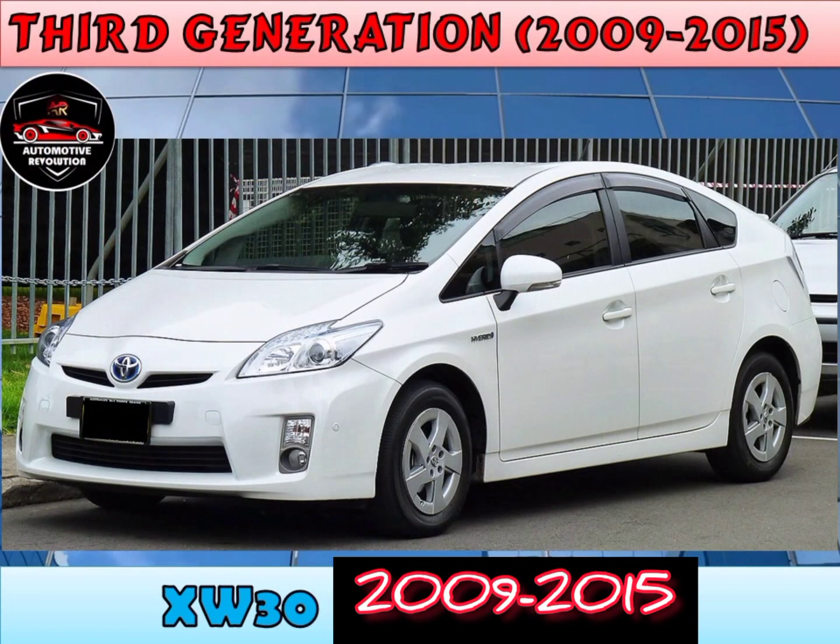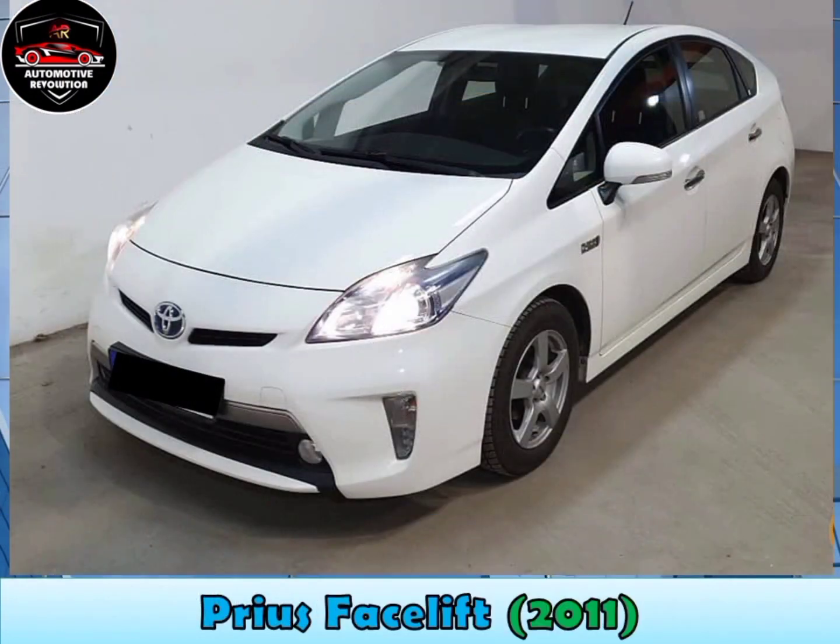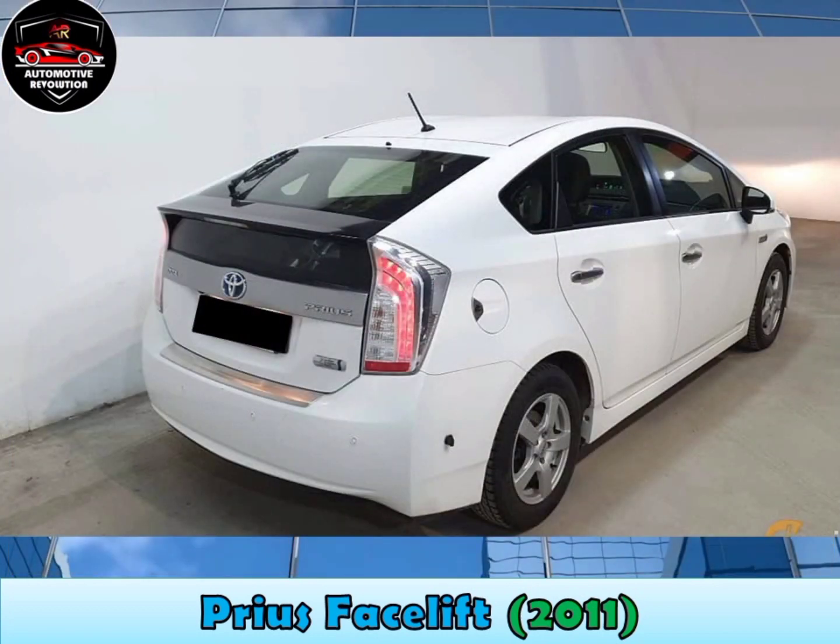Third generation, 2009 to 2015. The third generation Toyota Prius debuted as a compact liftback launched in 2009 for model year 2010. The 1.8-litre four-cylinder gasoline engine generates 98hp, and with the added power of the electric motor at 20kW, produces a total of 134hp.